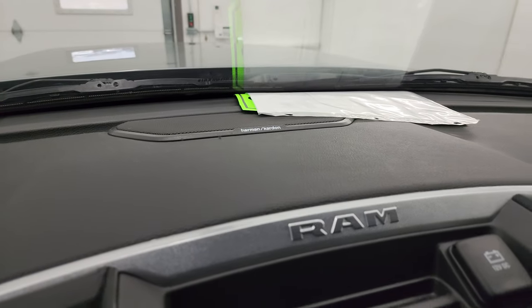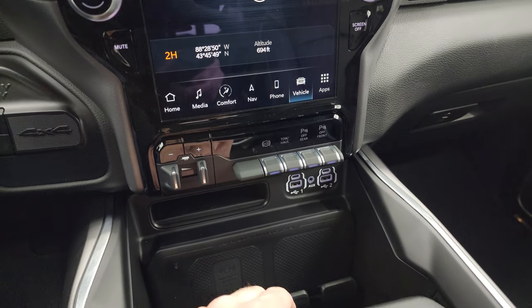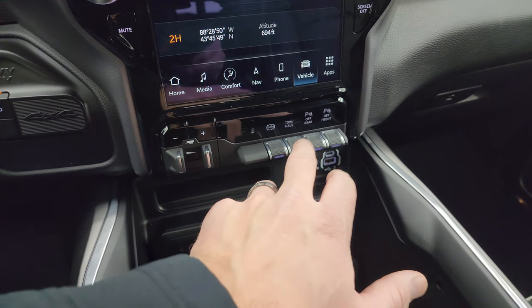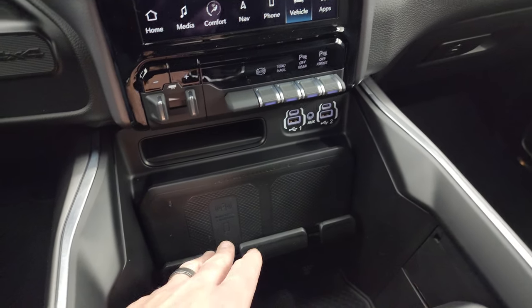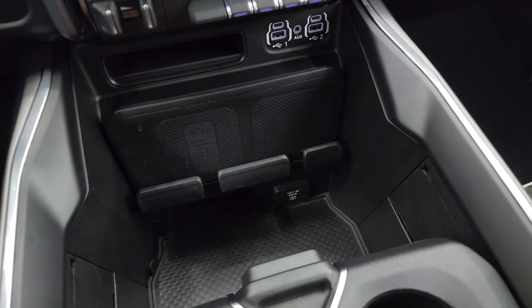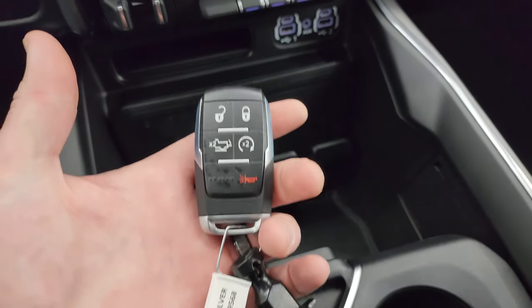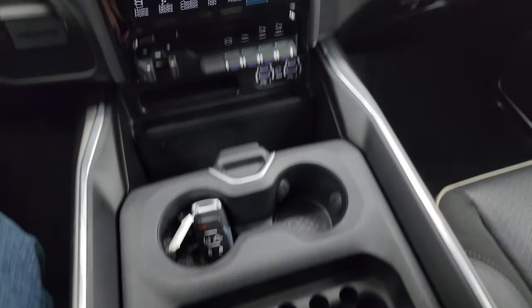This one has the Harman Kardon premium sound system. Down here is your push-button four-wheel drive, factory brake controller, factory exhaust brake, tow-haul mode, and front-to-rear parking sensors. You get two USBs, two USB-Cs, an AUX jack, and a wireless cell phone charge pad. Way down there is a 115-volt 400-watt plug-in. Keyless entry with remote start, power drop-down tailgate, sliding cup holders, and coin tray.